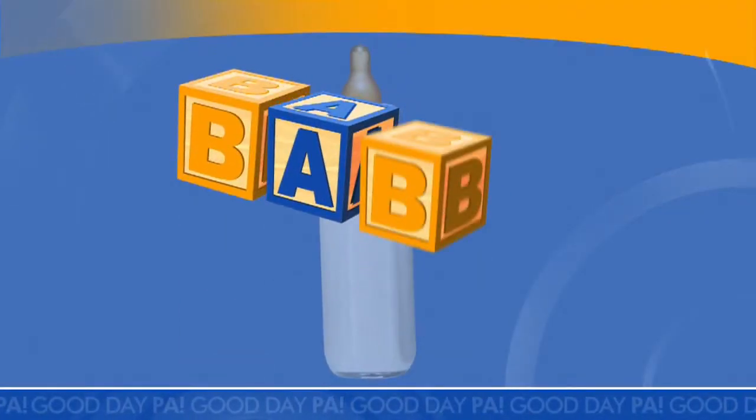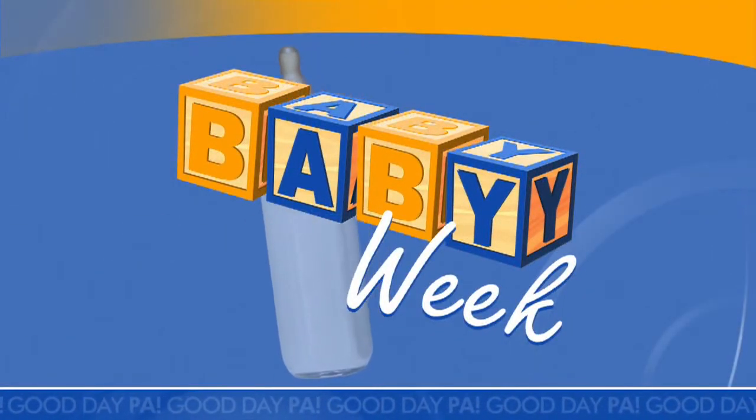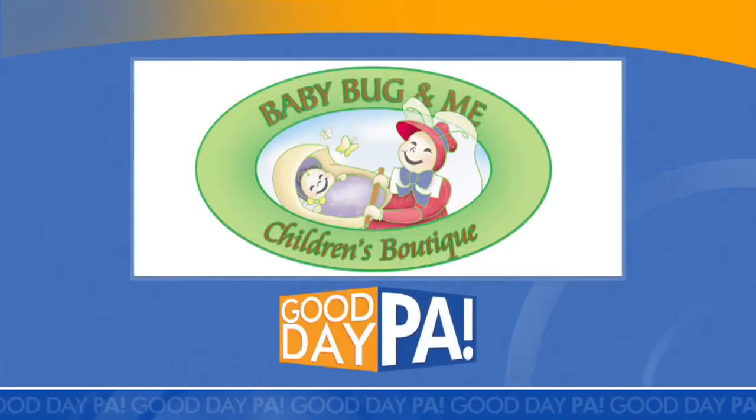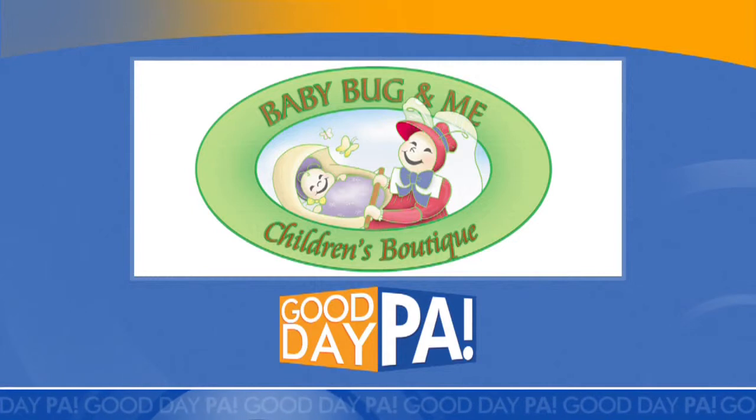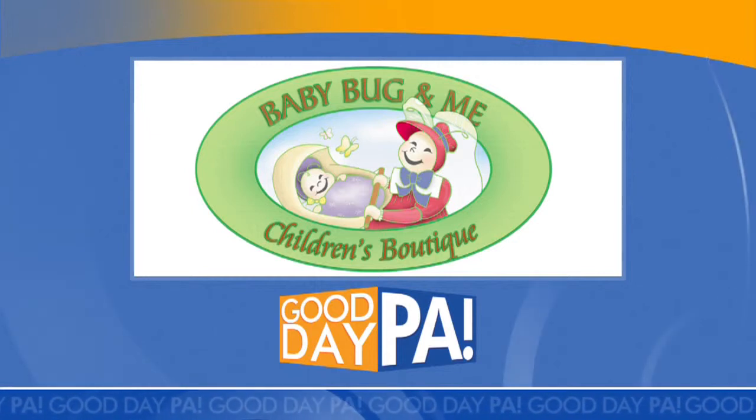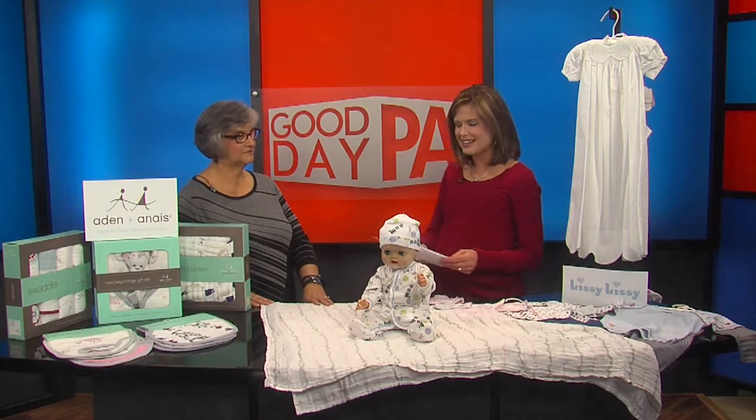Good afternoon. Thank you for being with us, everyone. I'm Amy Kim. We are nearing the end of baby week, but we had yet to talk about baby clothes — one of the most adorable parts of having a child, especially a baby girl, like I'm having. Baby Bug and Me Children's Boutique has stylish children's clothing, shoes, toys, and gift wear. Owner Judy Novinger joins us now.